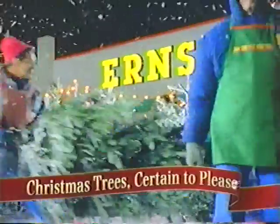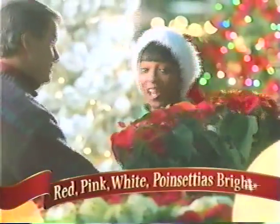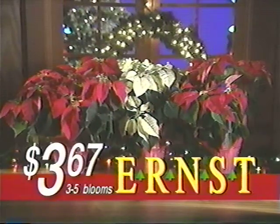Ernst has more fresh cut and artificial trees than anyone. And so much more — get great gifts for everyone on your list. Red, pink, white poinsettias, bright — everything you need at Ernst. Get three to five bloom poinsettias for $3.67.